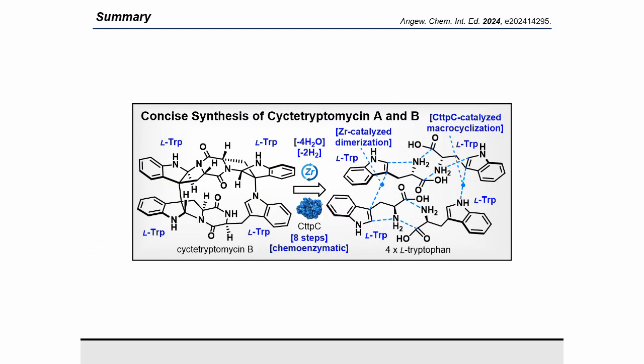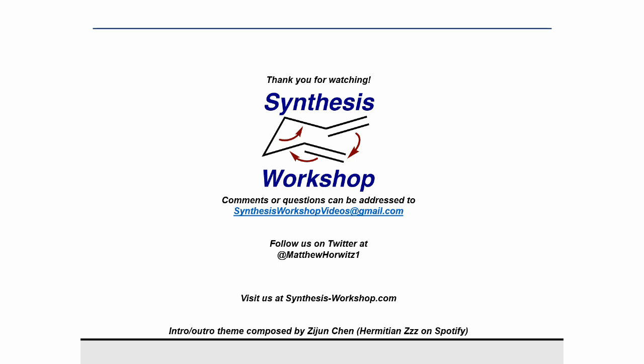This study enabled a practical and reliable synthetic route of tetratryptomycin A, ditryptophenylene, and debrevianamide F through the utilization of a newly developed zirconium-catalyzed dimerization method for tryptophan derivatives. Additionally, the detailed mechanism of the oxidative macrocyclization of tetratryptomycin A using CTPC was elucidated, facilitating the eight-step synthesis of sictitryptomycin A and B. With the recent advancements in genetic engineering technologies, further optimized artificial proteins related to CTPC are anticipated in the future. Thank you for this interesting talk. If you enjoyed this episode, feel free to subscribe to this YouTube channel or follow us on Twitter.